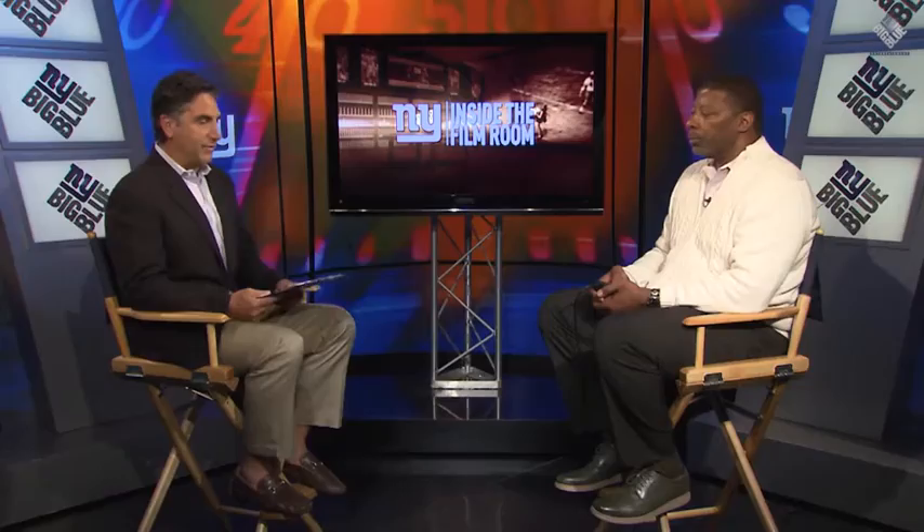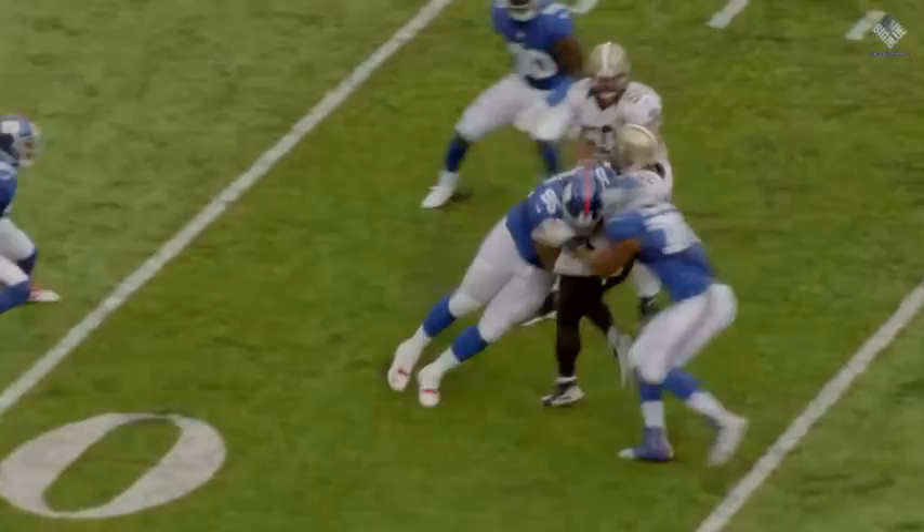The Giants are winning 7-0. It's late in the first half, and the Saints have a 1st and 10 at the Giants 20, trying to get this game tied up. But on 1st down, he makes a great play — not in the run game, but in the passing game.